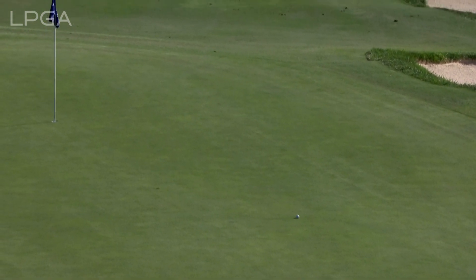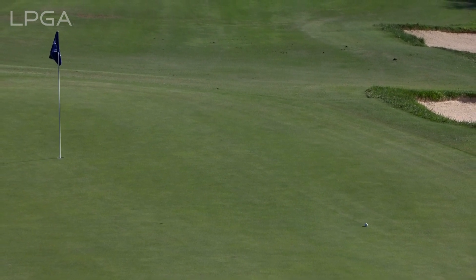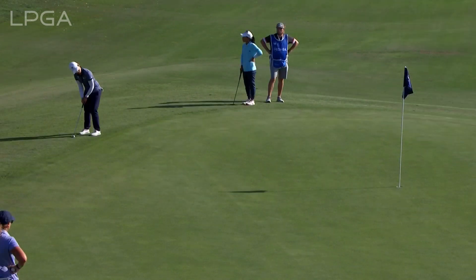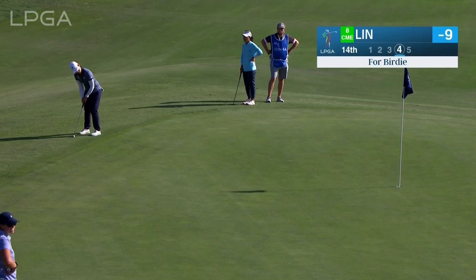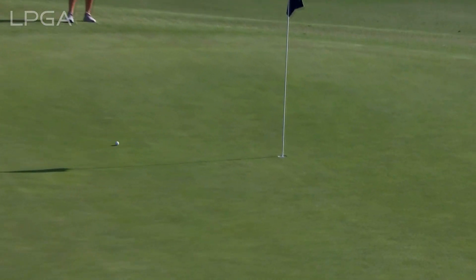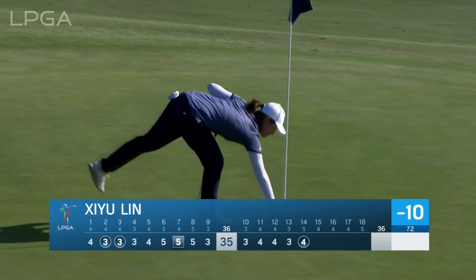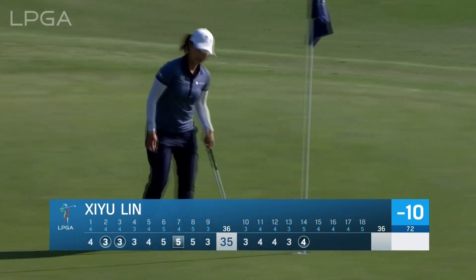Danielle Kang is going to have a putt for her second eagle of the day and a putt to tie. Over at the 14th, She Yu Lin just off the green for birdie. Danielle Kang has an eagle putt — pretty quick down the hill, right to left. Third birdie of the day for She Yu Lin, 10 under par, four holes to go and four back.